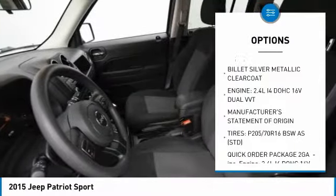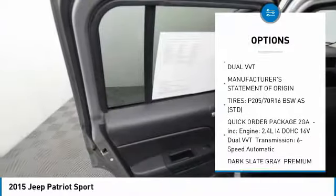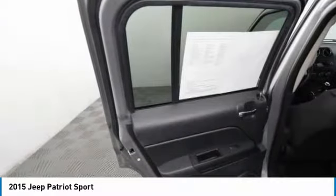Air conditioning, driver airbag, power steering, adjustable steering wheel, floor mats, cruise control, AM FM stereo radio.